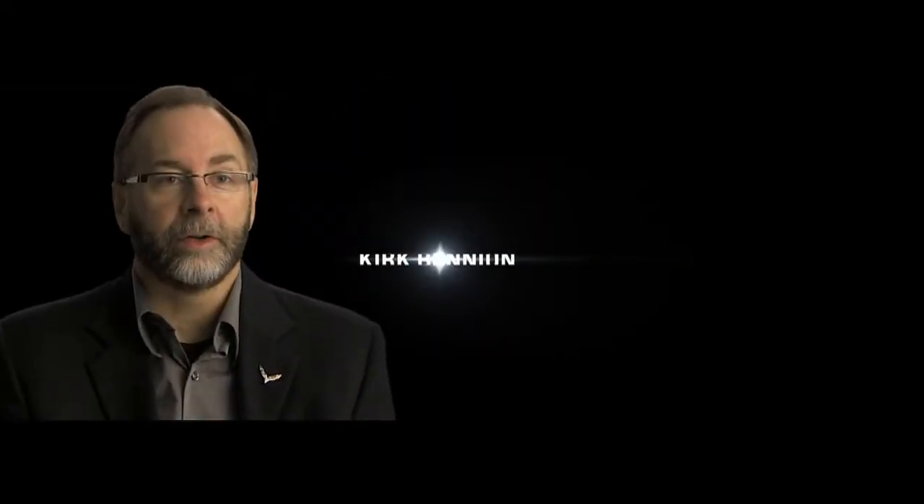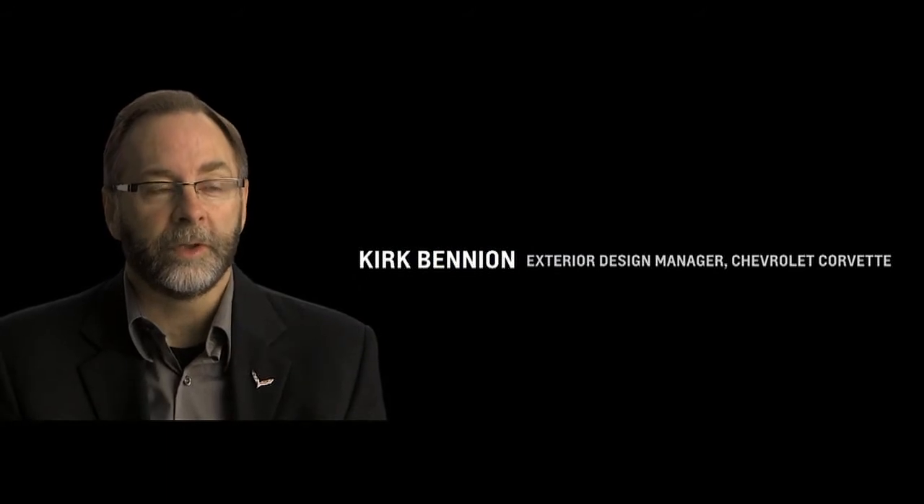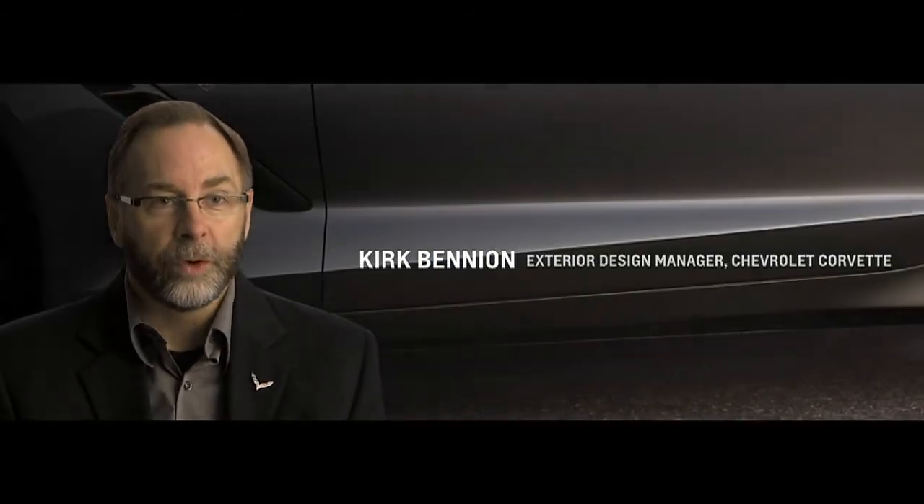A new Corvette has to look like a Corvette — that's the most important key. But within that proportional envelope, we really wanted to make some game-changing moves on the car. The new design is in many ways a far more international design, very exotic, true to Corvette roots, but it has grown up in many ways in a very positive way.